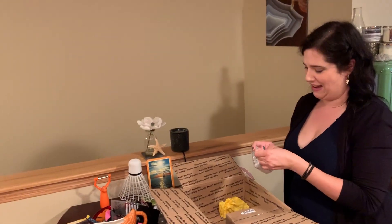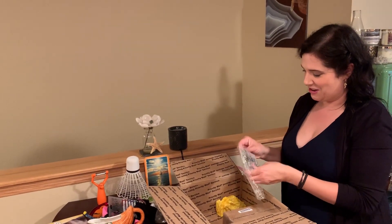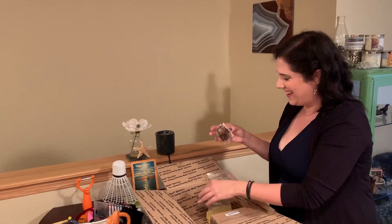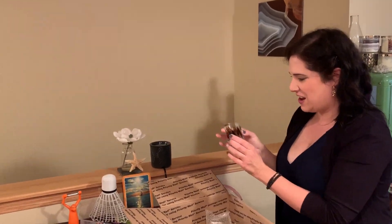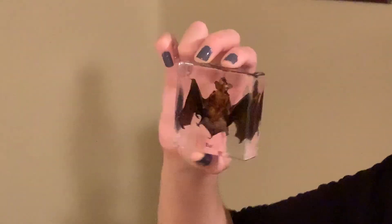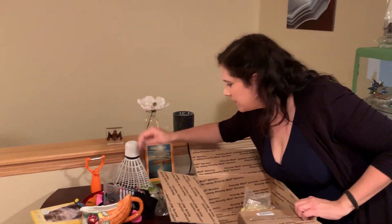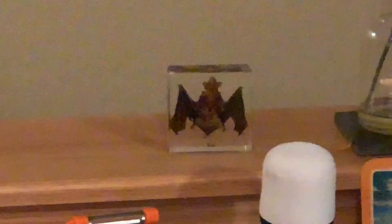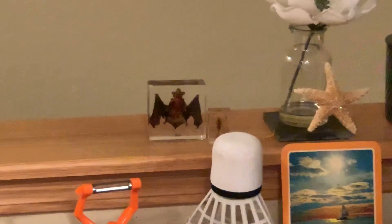I think it's a bat. Yeah — holy cow, it's a dried bat! I wasn't expecting that. It's a little one. I've got quite the collection — I should be displaying all these together, really. They're something special. My Halloween is going to be on point now.